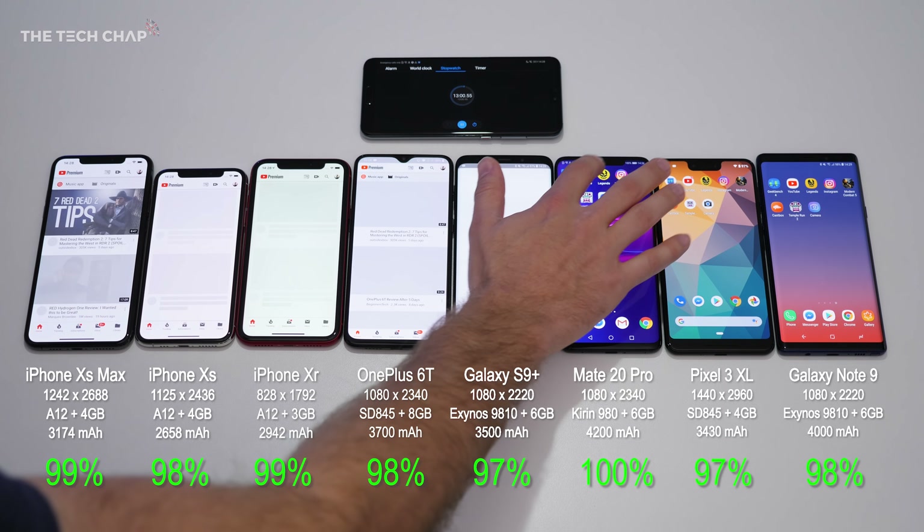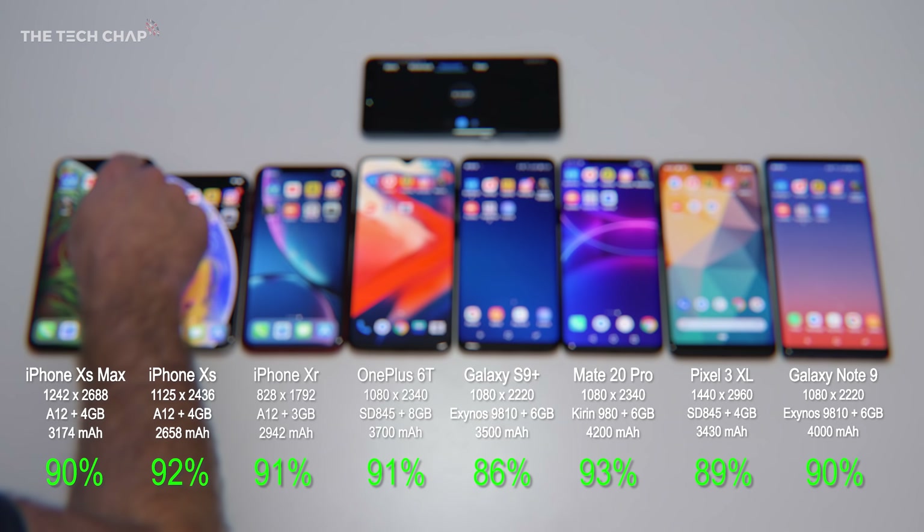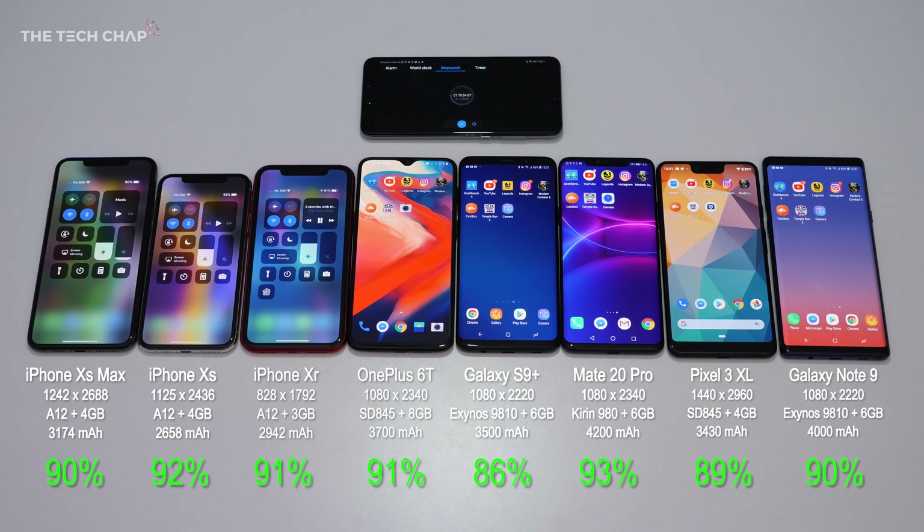Starting with YouTube, I'm going to set all the phones to play one hour from my reviews playlist. Altogether we're an hour and 15 into this test, and falling behind straight away is the S9+ with 86%. No surprise — the Mate 20 Pro, with the biggest battery, is in the lead with 93% remaining.